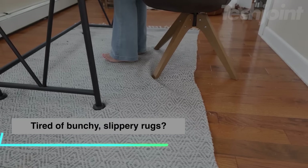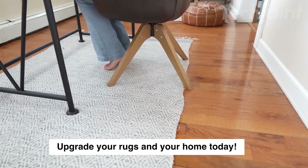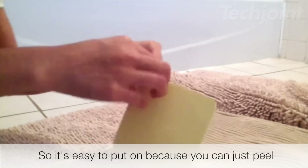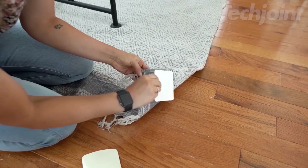Tired of slipping rugs? These rug grippers use innovative vacuum technology to keep your rug securely in place on hard floors. Simply attach the grippers to the underside of your rug, and the tiny suction pores will create a strong grip when pressure is applied. They're thin, inconspicuous, and won't damage your floors.